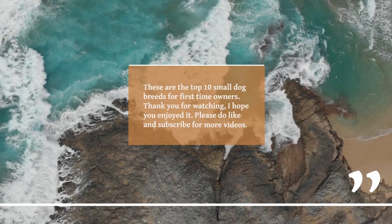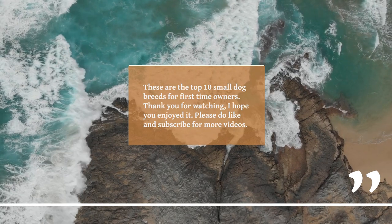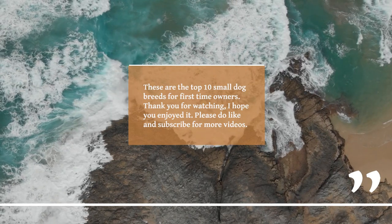These are the top 10 small dog breeds for first time owners. Thank you for watching, I hope you enjoyed it.